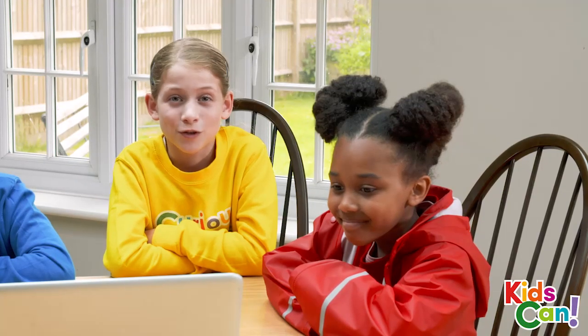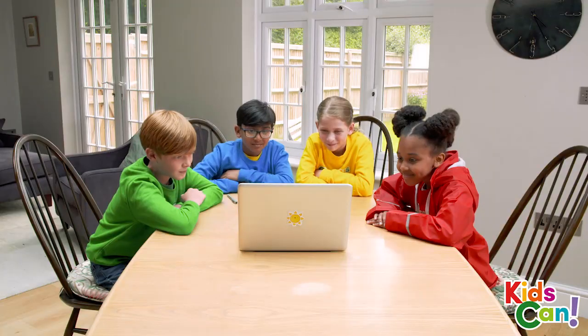Remember to write your answers clearly. 5, 4, 3, 2, 1.